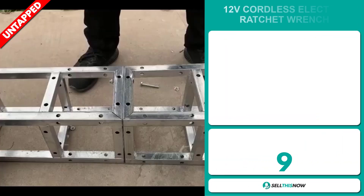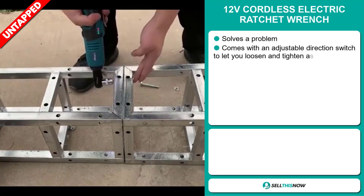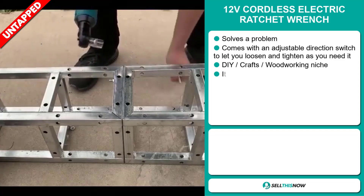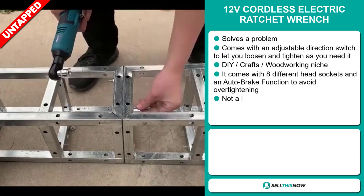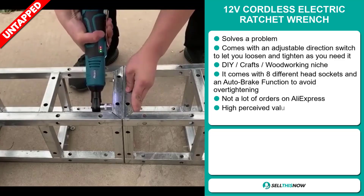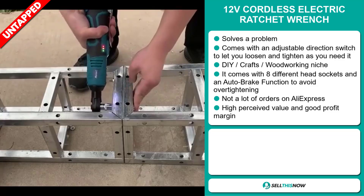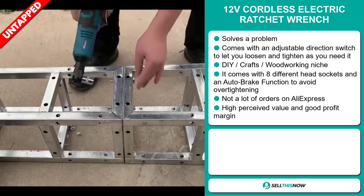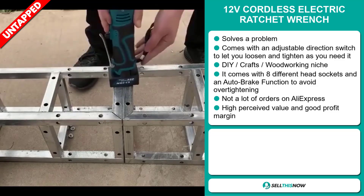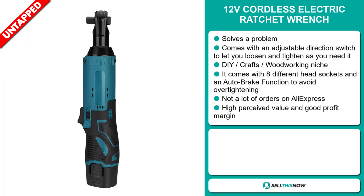Our next product is the 12-volt cordless electric ratchet wrench. Now this is a problem solver. It comes with an adjustable direction switch to let you loosen and tighten as you need to. It falls under the DIY crafts woodworking niche market. It comes with eight different head sockets and an auto-brake function to avoid over-tightening. And we also think it has a lot of untapped potential. So far, there haven't been many orders on AliExpress, so you could definitely take advantage of this.